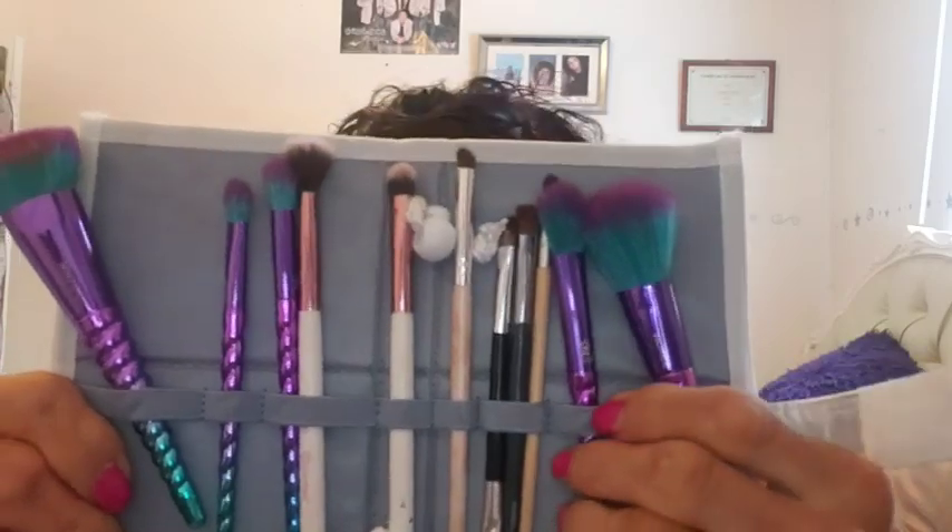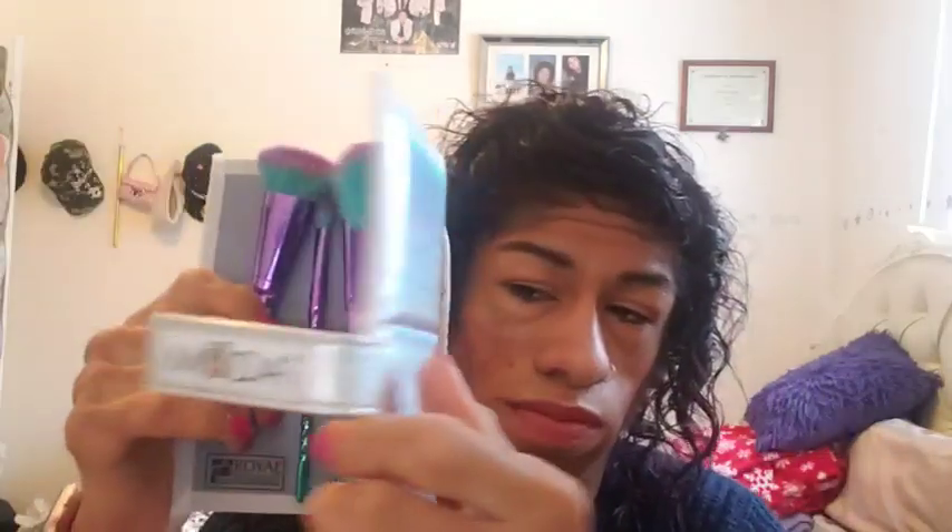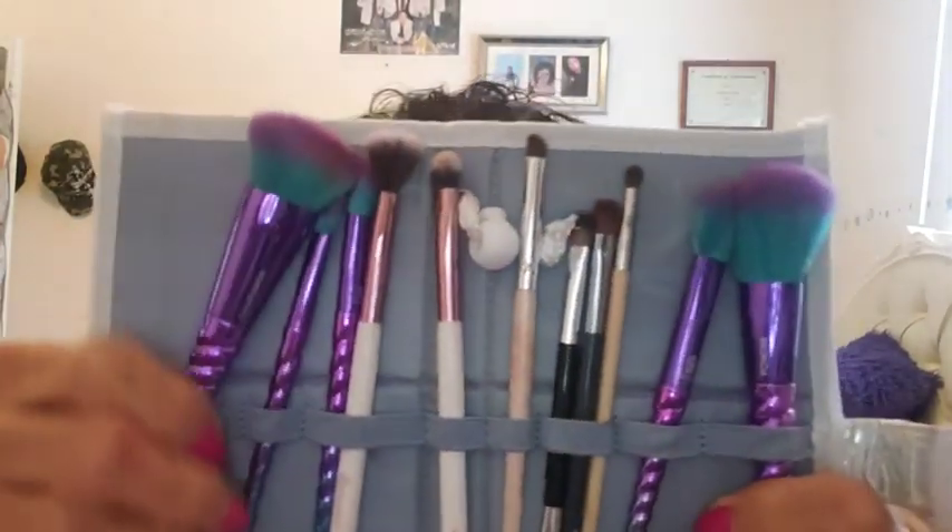These are the brushes I'm taking. Some of them are from the Moda brand — they're these mermaid-type brushes. I'm also taking some of my BH Cosmetics ones, an ELF one, and some EcoTools brushes. Hopefully these are enough.